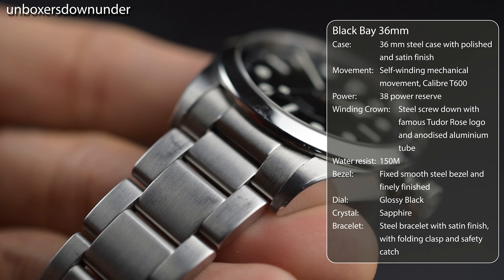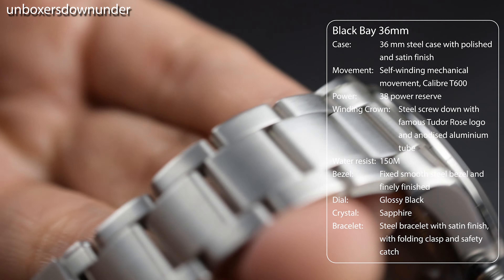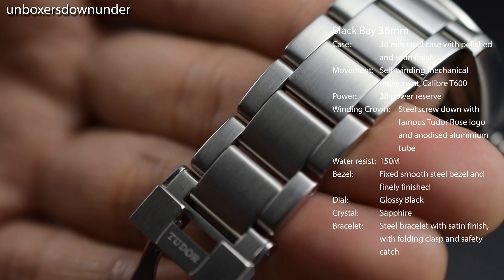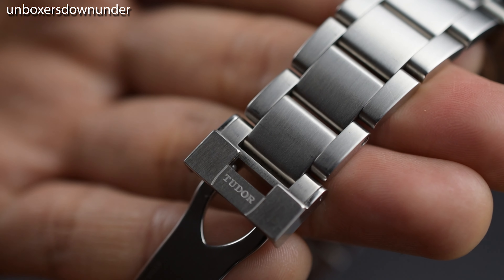Now on the dial, I appreciate the glossy black lacquered index application rather than a black matte finish, as it gives the watch a sophisticated look even though it is a sporty tool watch design.